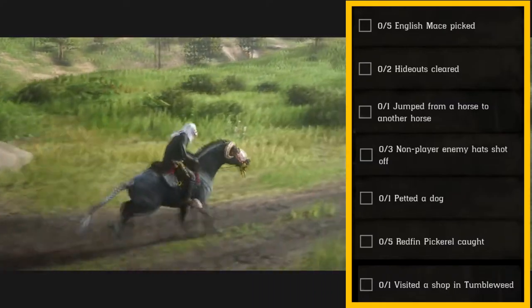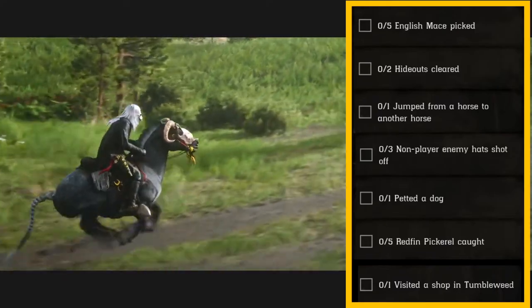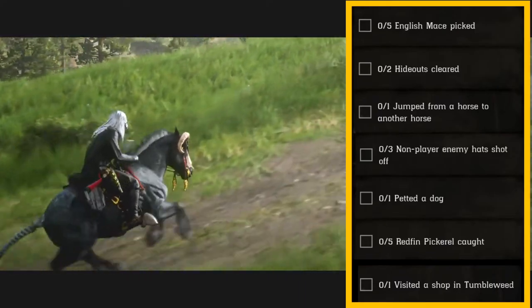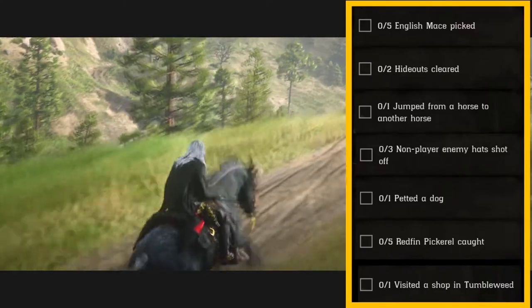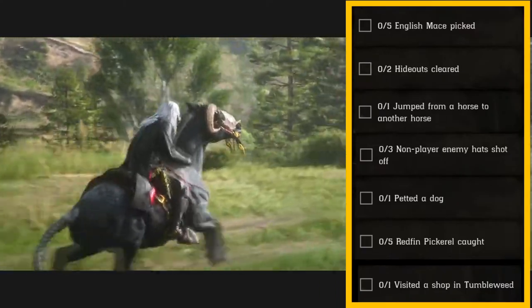You can pet a dog in your campsite — a lot of the towns have dogs as well. Emerald Station at the fence has a dog right there, and Rhodes has dogs too. Those are some good locations there for you.